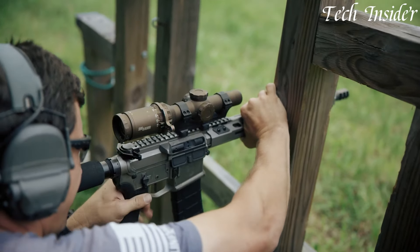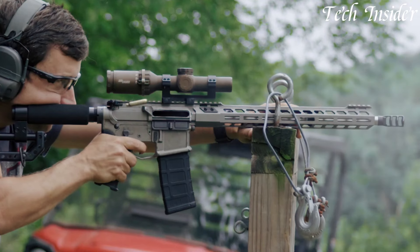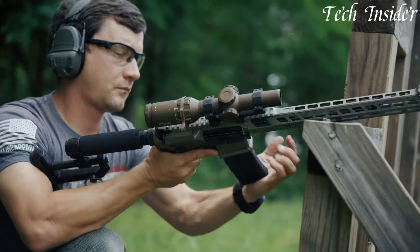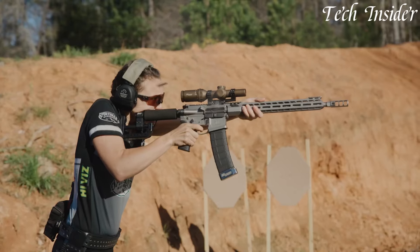Whether you're a competitive shooter, a tactical professional, or a dedicated firearm enthusiast, the Sig Sauer M400 DH3 stands as a symbol of quality and reliability, offering the essential features needed to excel in any shooting endeavor. Elevate your shooting experience with the M400 DH3, where excellence meets innovation.